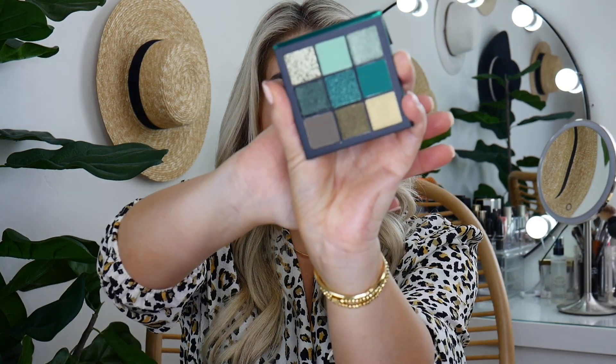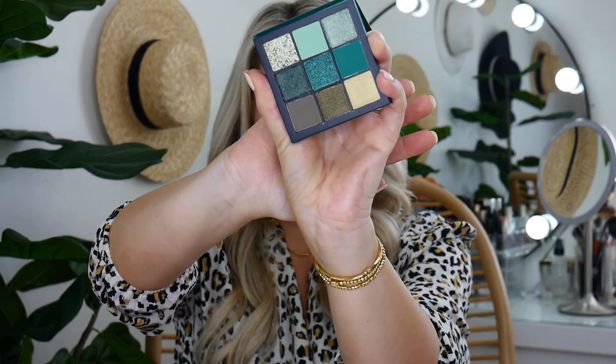Huda Beauty! This is the Emerald Obsessions palette. I've actually never tried any of her products. How gorgeous — her packaging is cardboard but it does come with a mirror, which is cool. This is perfect for travel. I don't know about the greens for a trip, but this is really cute and I'm so excited to try her products finally.